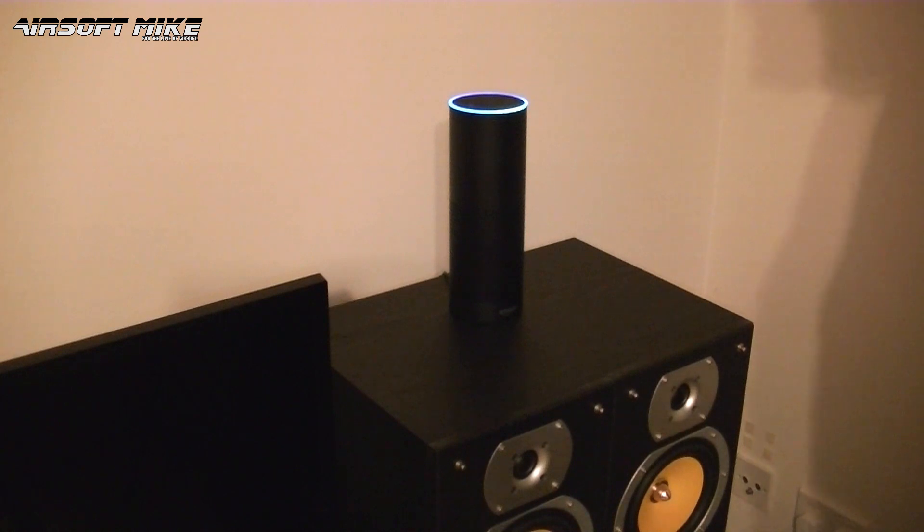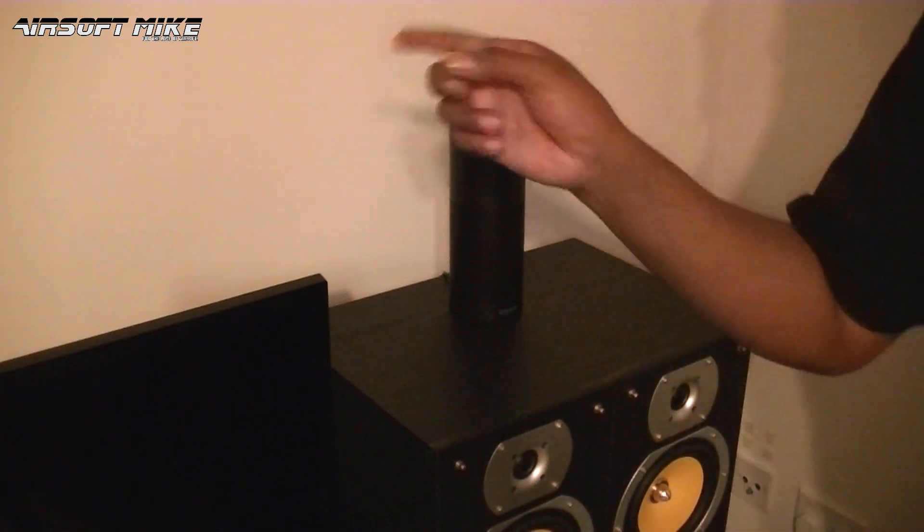Alexa, do you like paintball? I don't have an opinion on that. Neither do I.